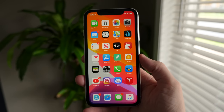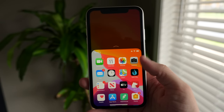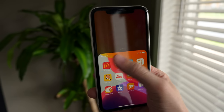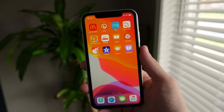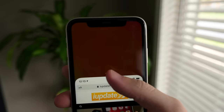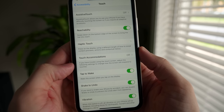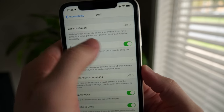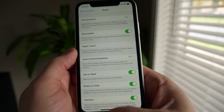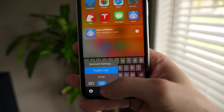Next up is Reachability, first introduced with the iPhone 6, which allows you to easily access parts of your screen that are hard to reach with one hand. On older iPhones you enable it by double-tapping the Touch ID sensor; on newer iPhones just slide down on the bottom edge of your screen. You enable it in Accessibility settings, and it moves the top portion of the screen closer to the middle of your display so you can reach icons, Control Center, and Notification Center without stretching.